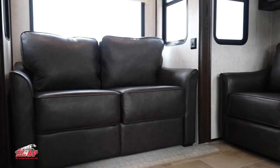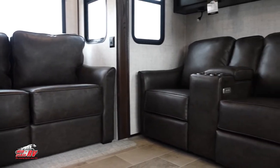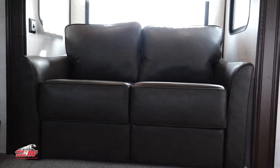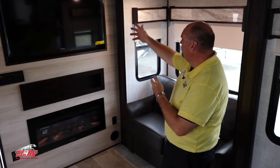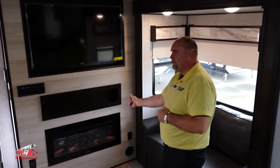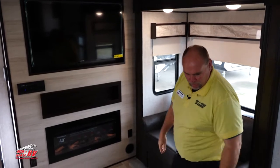Now we're in the living room. We have two loveseats that convert to sleeping areas, a huge 50-inch big screen TV, an awesome fireplace, your stereo system, and of course, your ultimate theater seating recliners. Very comfortable, cozy camper.